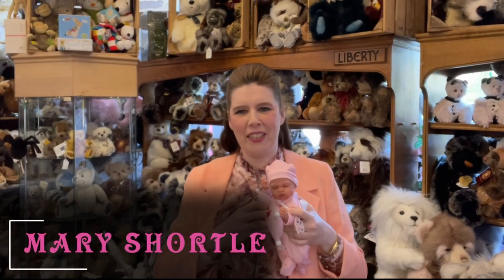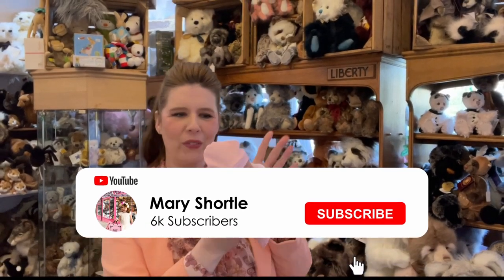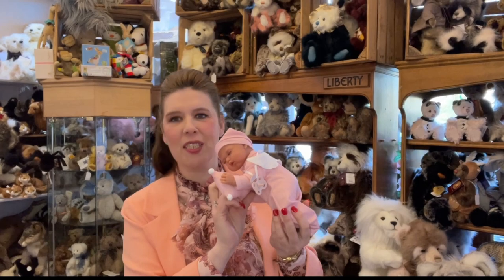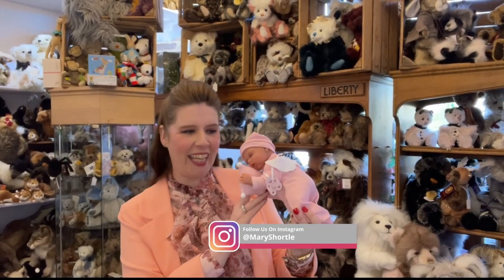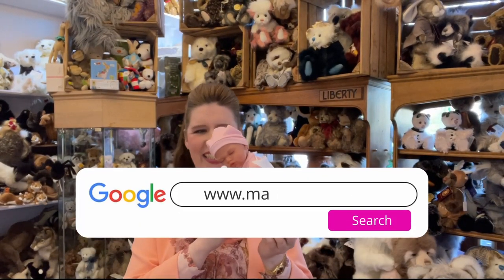Hi everyone and welcome back to this week's video. Some exciting new deliveries for 2022 have just arrived. I thought it would be lovely to showcase and share with you the stunning new Spanish collection from Antonio Juan, long awaited and has just arrived with us here.